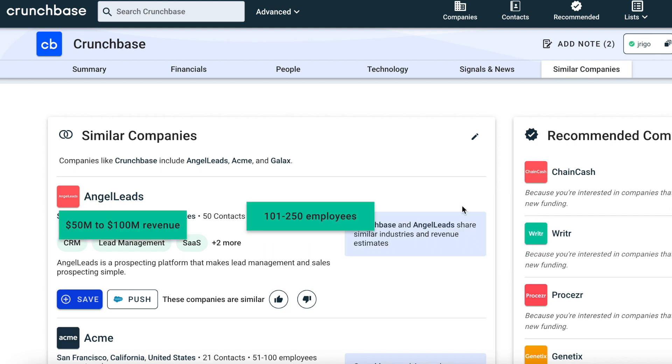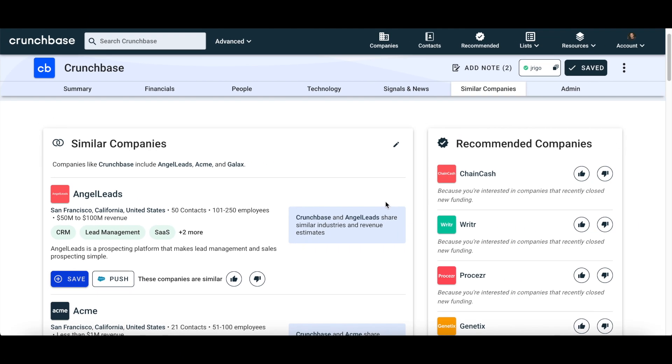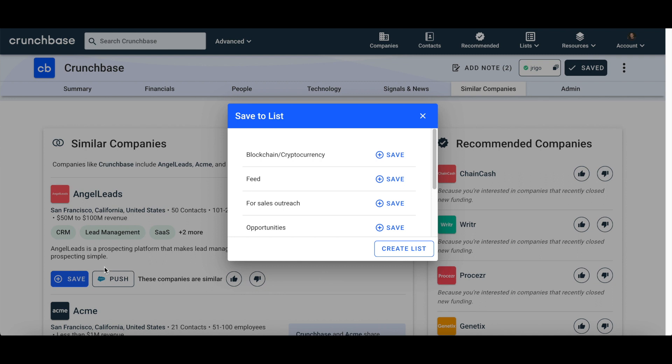You can qualify new companies with quick facts, such as company size and revenue, and push accounts to the sales tools you use every day, such as Salesforce, so you don't waste time switching between tabs. Plus, you can save companies to lists and set up alerts so you're notified when important events happen, such as when an account raises new funding.